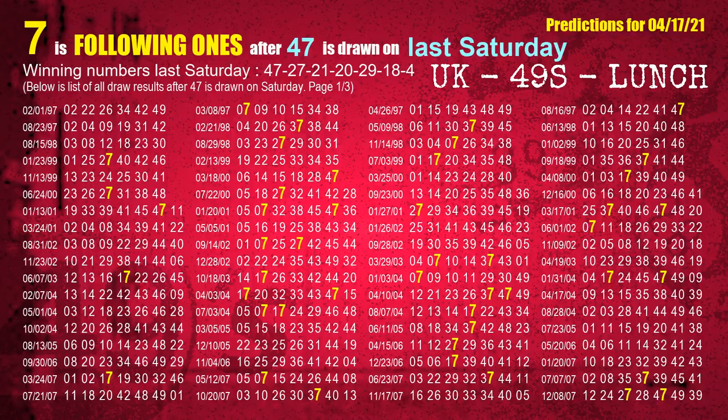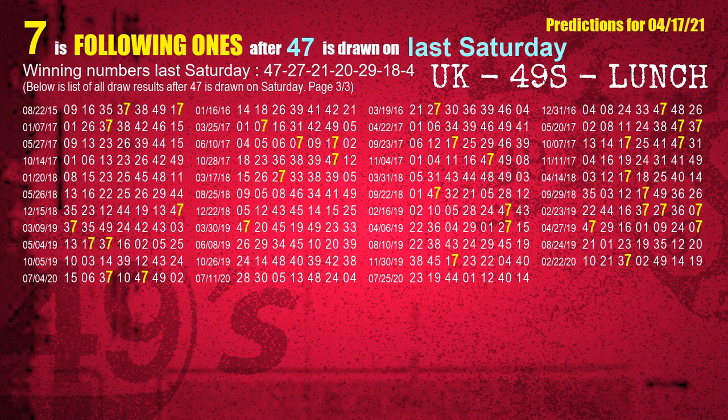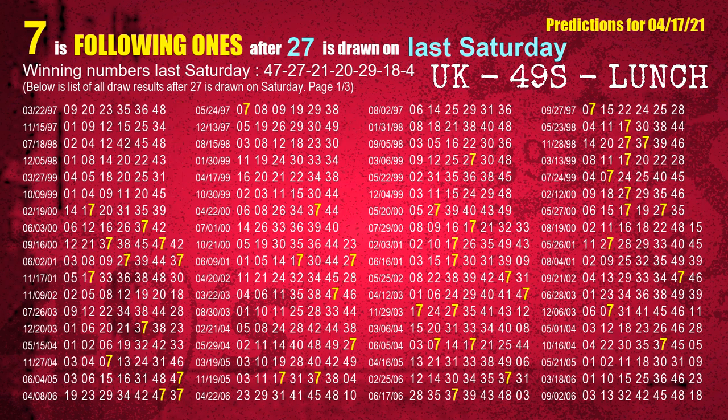We find out following ones through the result of the same day last week. The first winning number last Saturday is 47. We list all draw results one week after a Saturday draw with 47 as a winning number. The most frequently following units digit is 7 when 47 is the winning number on last Saturday. The second winning number last Saturday is 27. The most frequently following units digit is 7 when 27 is the winning number on last Saturday.